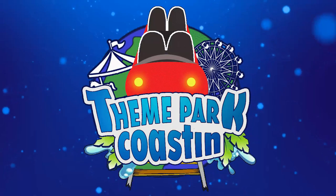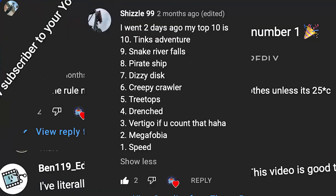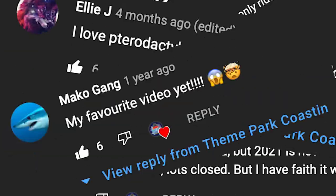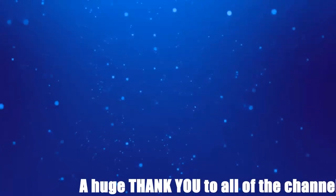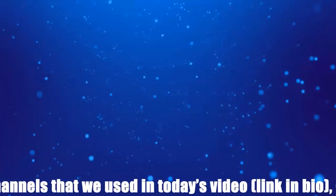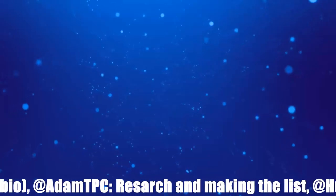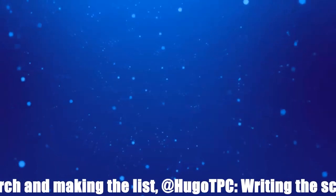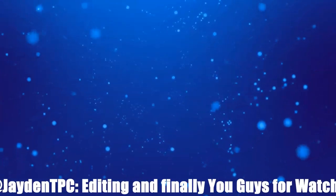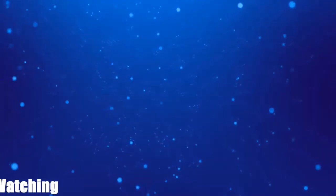That is it from our top 10 video today. Obviously you all have your own opinions and we would love to see them in the comment section below. If you enjoyed the video, at the top we have two videos that we know you will love, and at the bottom there is our Patreon page as well as the subscribe button. My name is Tom Derek from Theme Park Coasting and I will see you for the next video. Goodbye!